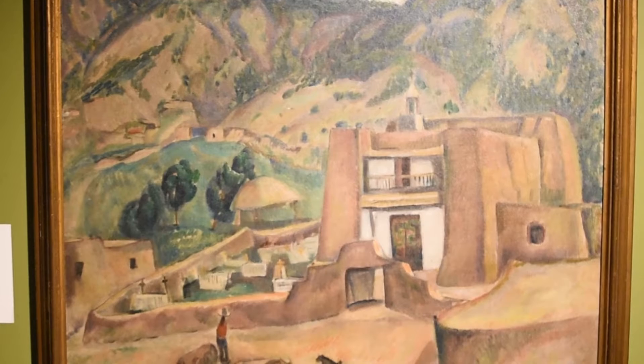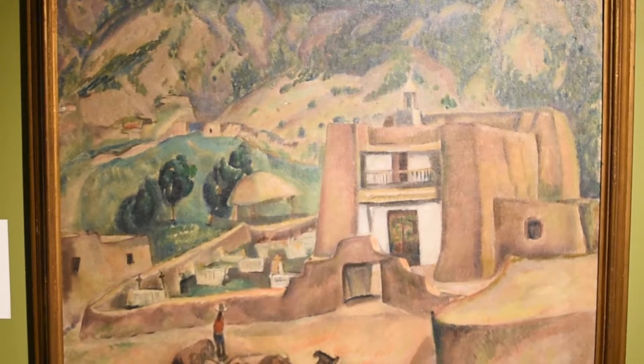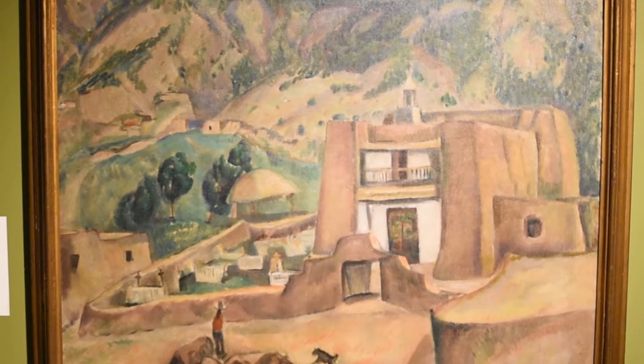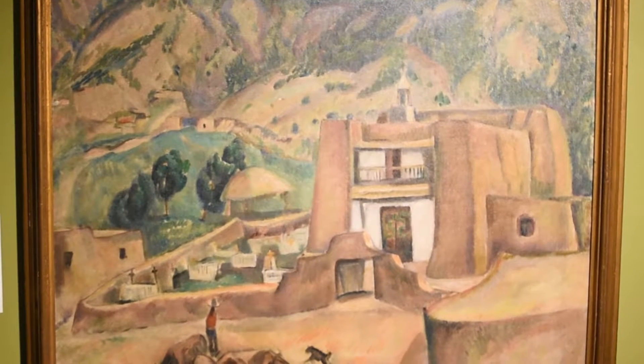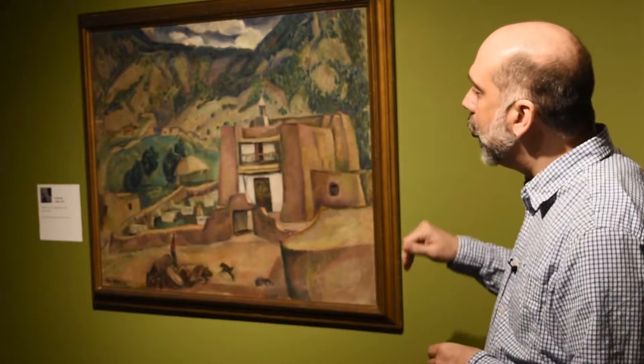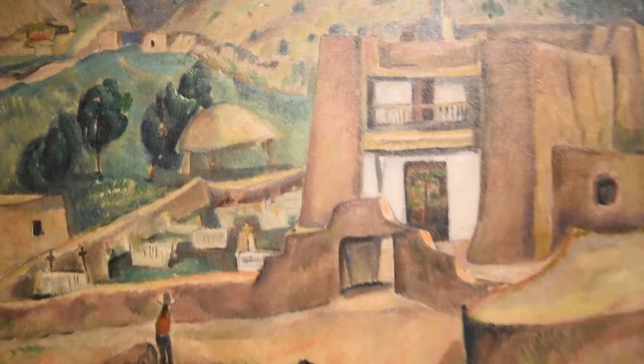Right after that show he heads west and ends up in the area of New Mexico and Colorado, and that's the subject and time period of this painting. If you're familiar with the region around Santa Fe you'll immediately identify this church as the one that's in Las Trampas.